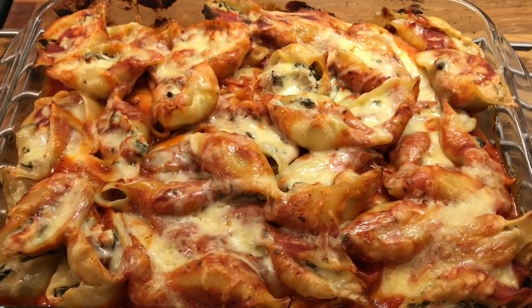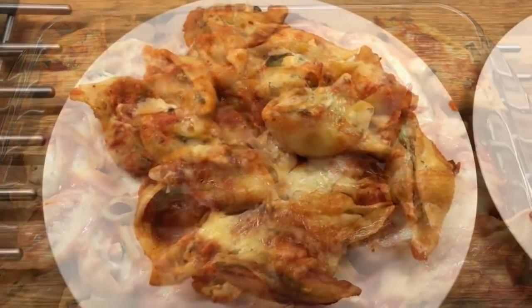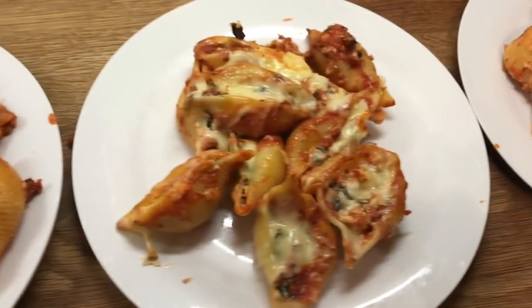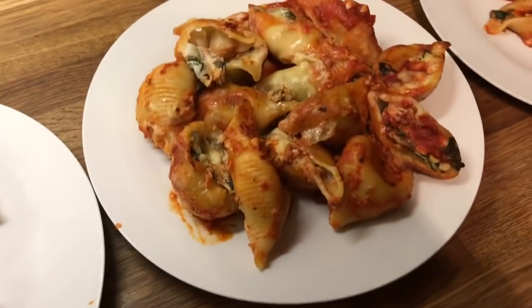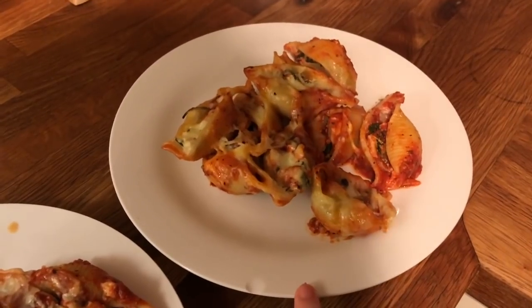Hey guys, it's Monday. So for dinner tonight we have stuffed shells and I will show you them plated up. So here's Danny's, mine, Cameron's, Liam's and then Little Ollie's. This is one of Ollie's favourites.